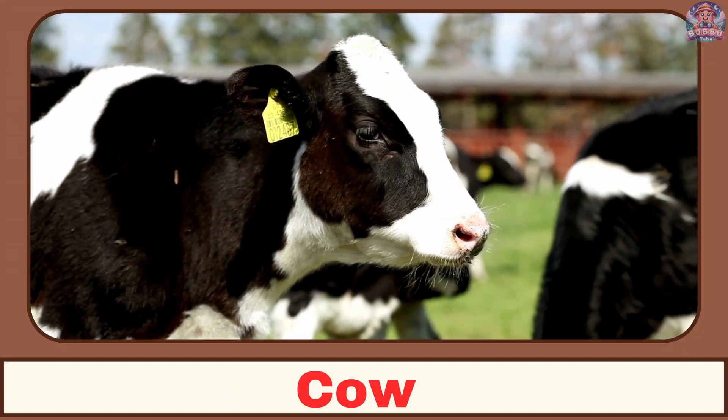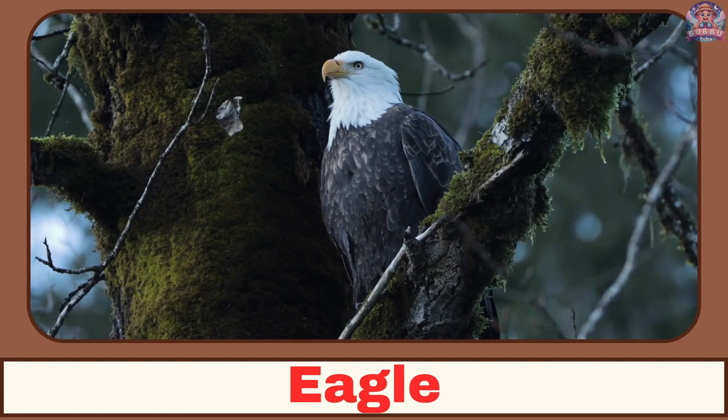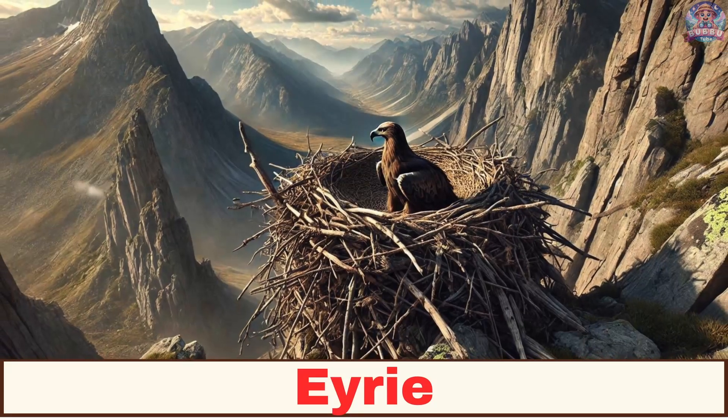Where does a cow live? A cow lives in a barn. Where does an eagle live? An eagle lives in an aerie.